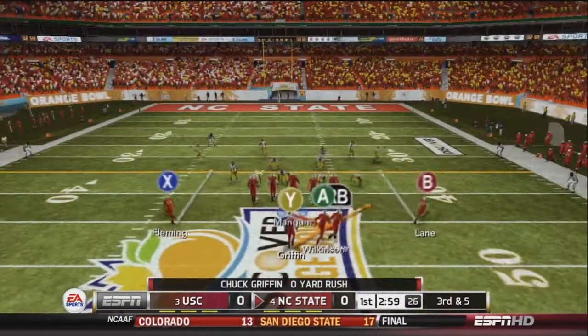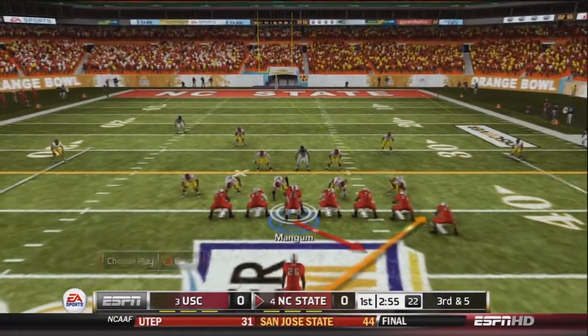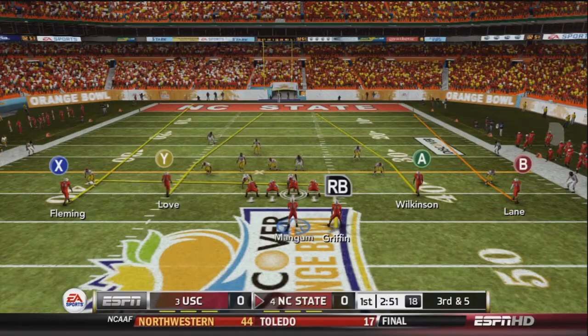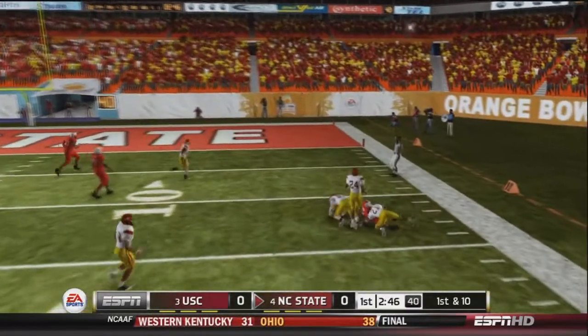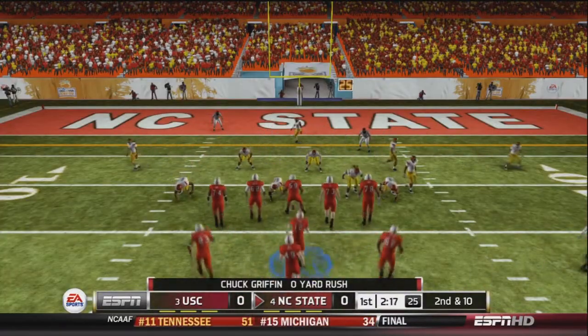After a 1-yard loss it will be 3rd and 5 for the Wolfpack. Mangum will audible to 4 verticals in shotgun. He will drop back to pass, look, and fire right hand side to Lane. Lane has a great catch inside the 20 yard line. Now it will be 2nd and 10 after a 0-yard rush by Chuck Griffin.